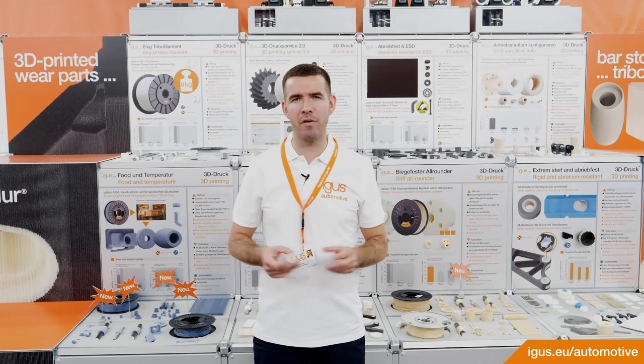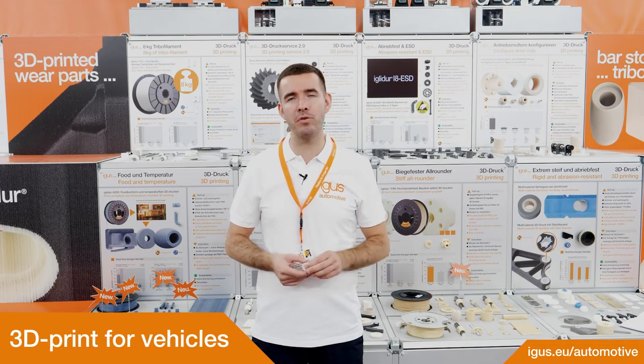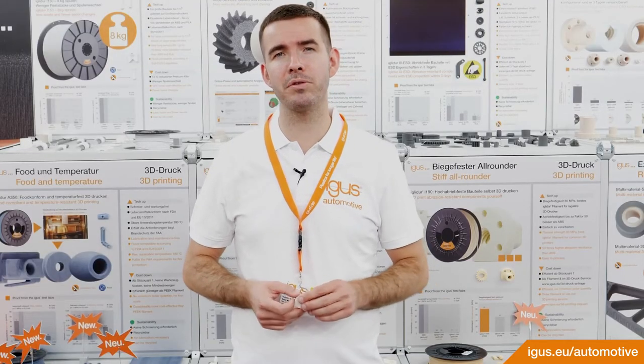With our business unit of 3D printing and rapid prototyping, we are able to serve you in your project completely, from the beginning to the serial production. In addition to first prototype parts, we are able to produce small series with 3D printing.